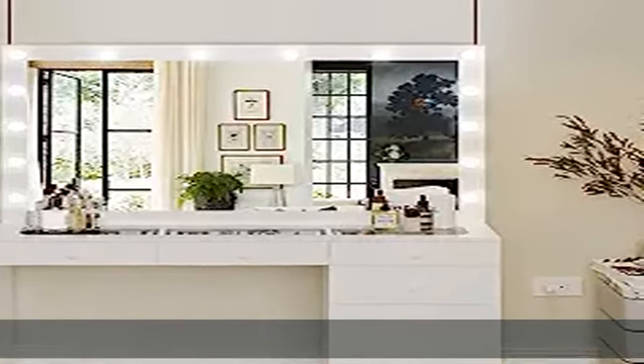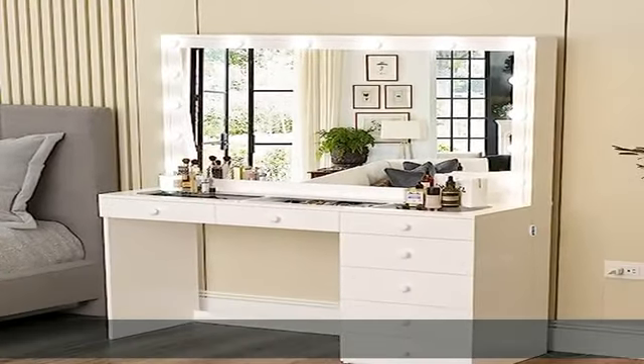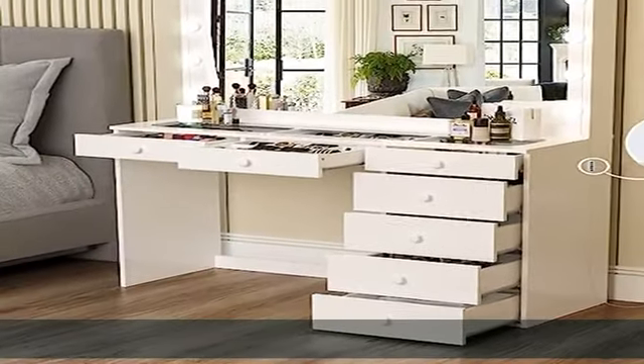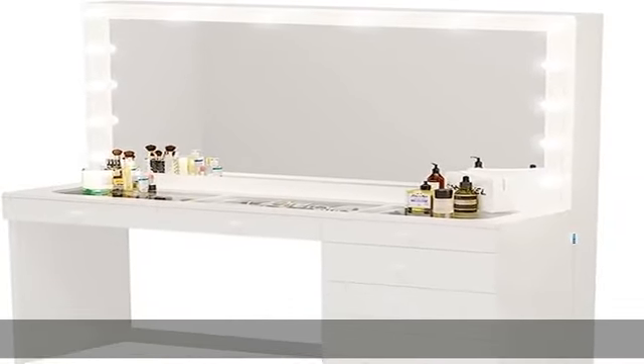About this item: Hollywood Vanity Mirror with lights. This makeup table features 14 Hollywood light bulbs that add a sense of glamour and style. Bulbs are bright enough for natural makeup application at 4000K, yet are also dimmable for you to adjust to your preference. This makes the Serena Makeup Vanity Desk with drawers a must-have for any makeup artist.